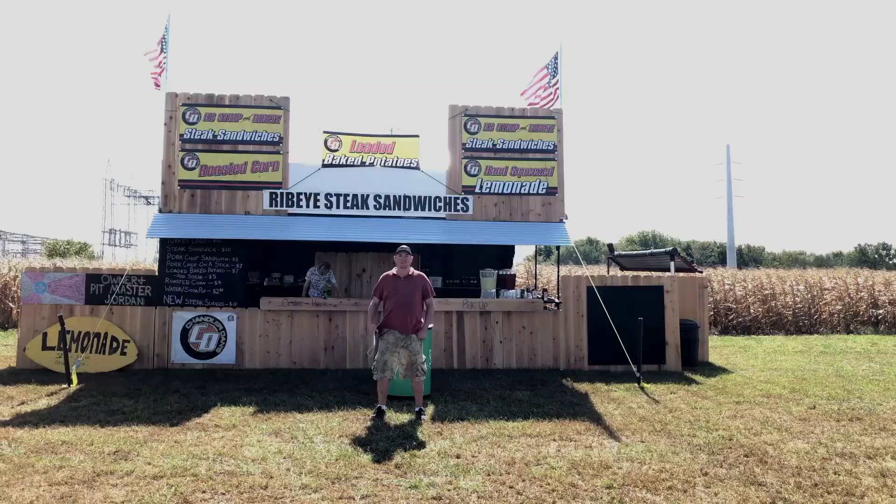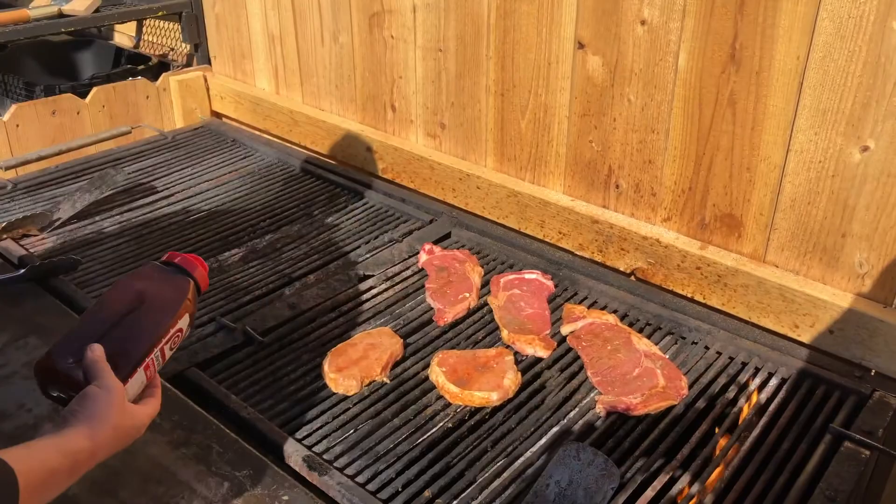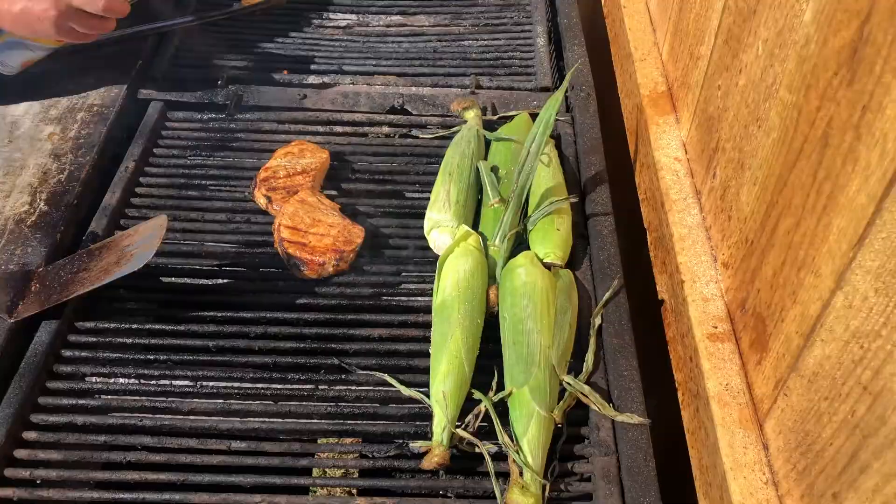Hey, I'm Jordan Whitehead and I own Chandler Dan's Rollin' Steak Wagon. We do fresh, never frozen USDA New York strip and ribeye steak sandwiches.